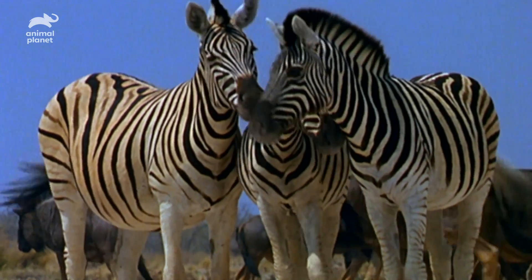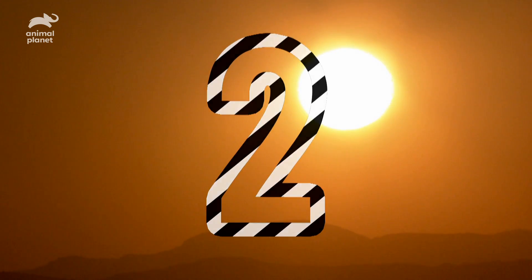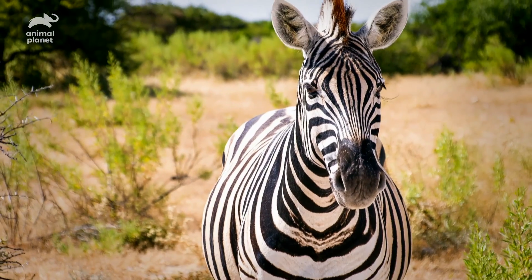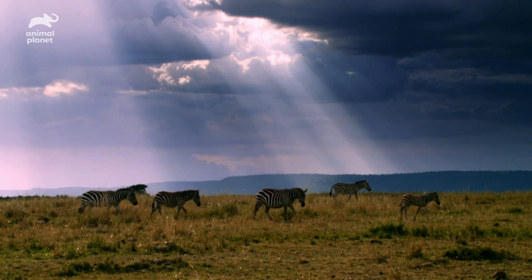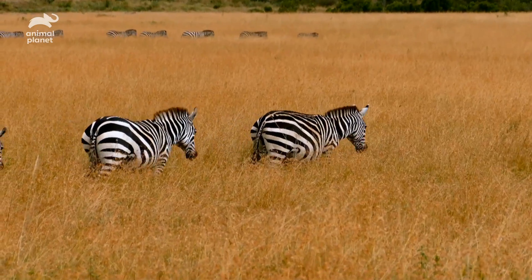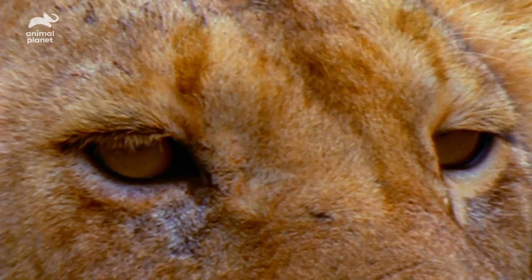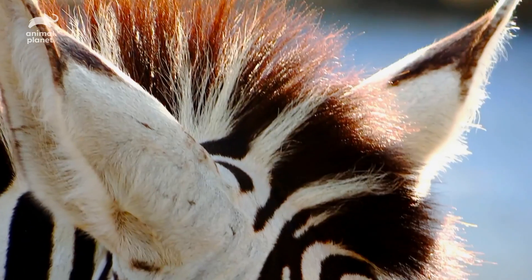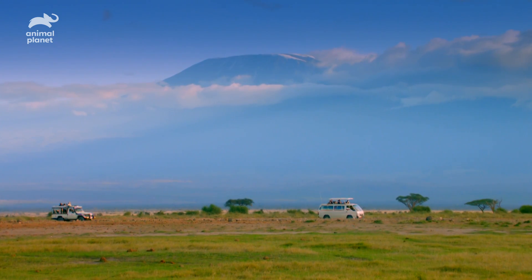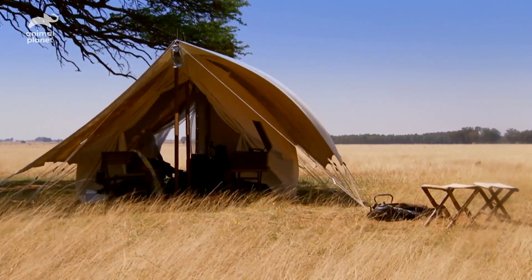Option one: the stripes allow zebras to tell each other apart, as they're as unique as a fingerprint. Option two: nature's revolutionary air conditioning — black absorbs heat, white reflects it, and this temperature difference could create colliding air currents that suck heat away. Option three: bizarre as it may sound, perhaps the stripes are for camouflage. For us, a horse dressed like a referee sticks out, but lions — their main predator — are colorblind, and from a distance might mistake the stripes for wavy grass. After years of field tests, most scientists now think each of these theories is baloney.